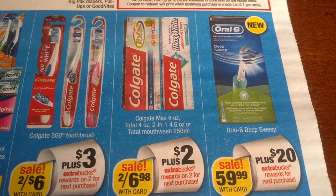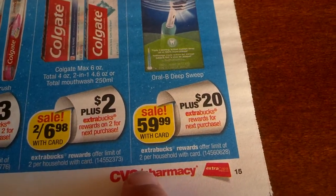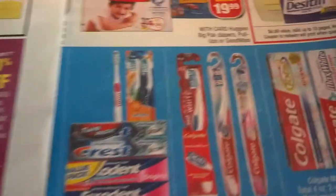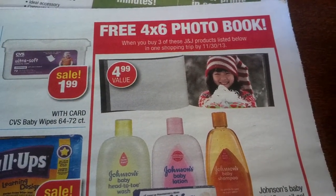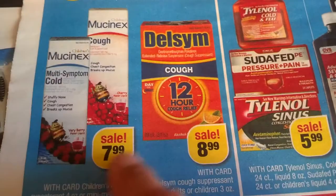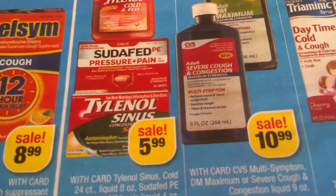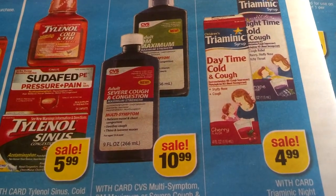Two back, two per household. Oral-B brushes Deep Sweep $59.99, $20 back, two per household — we had coupons for that. Free photos or photo book when you buy three Johnson & Johnson products — $4.99 value. Three dollars ExtraBucks when you buy two DayQuil or Mucinex products. $7.99 to $8.99, limit of five. Tylenol Cold & Flu, Tylenol Sinus $5.99.